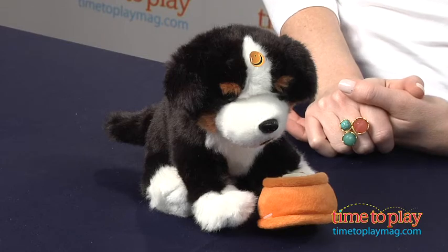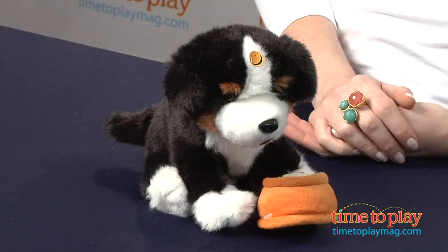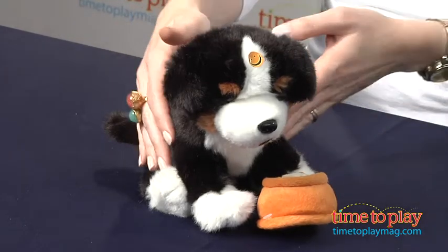Hi, Shannon Ice from TimeToPlayMag.com here to show you a new interactive plush from TeeBoo Toys. This is the Bebe Kadoo Pet Puppy, and it is for all ages, but given the motor skills required it's probably going to be for about one and up. We'll show you some of his fun features.